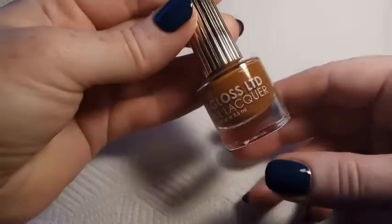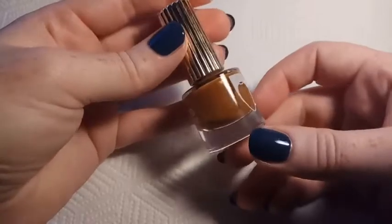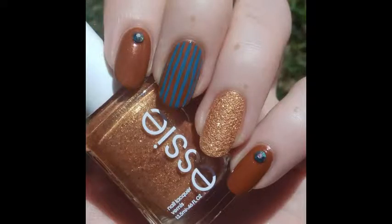This next one is Floss Gloss Donatella, and this was a lemming of mine for a long time. This is a bronze cream with a rose gold micro shimmer, and this is from their Fall/Winter 2014 Lifestyles of the Floss and Gloss collection.